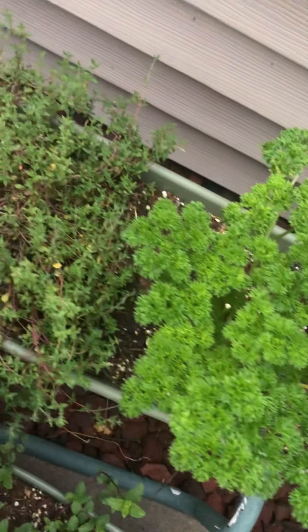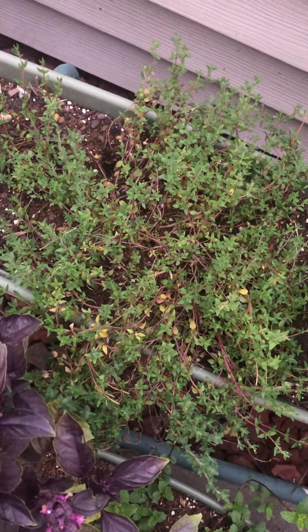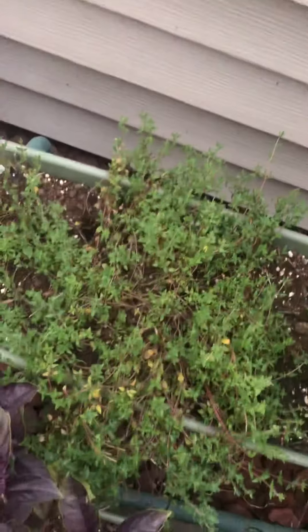Purple basil is turning into another damn bush. There's parsley — it keeps growing more and more, I've got tons of that. The thyme — I've harvested a little bit of that.